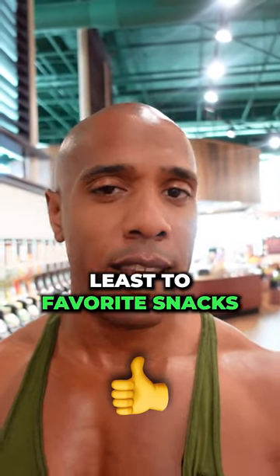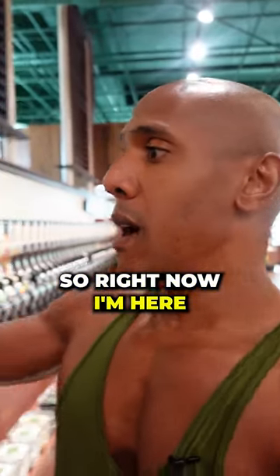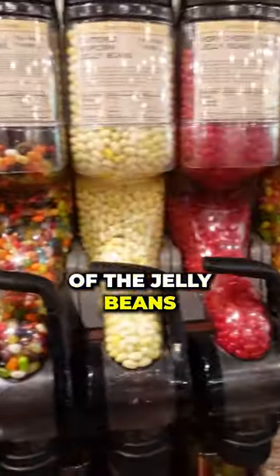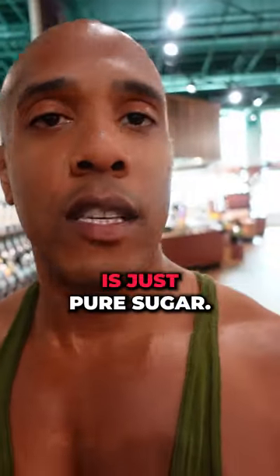Here are my least favorite snacks you can get here at Freshmart. Right now we can see all the colors of the jelly beans, sour patches, gummy bears. All of this is just pure sugar.